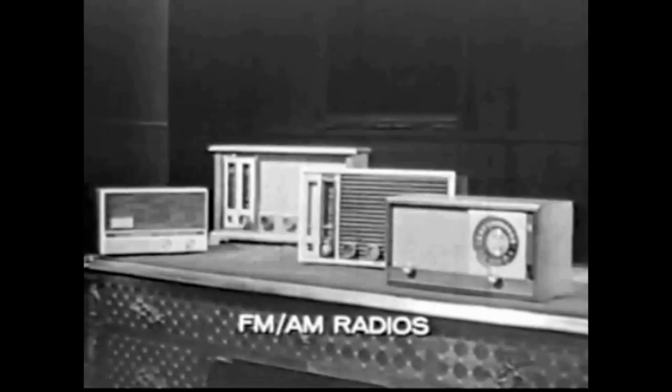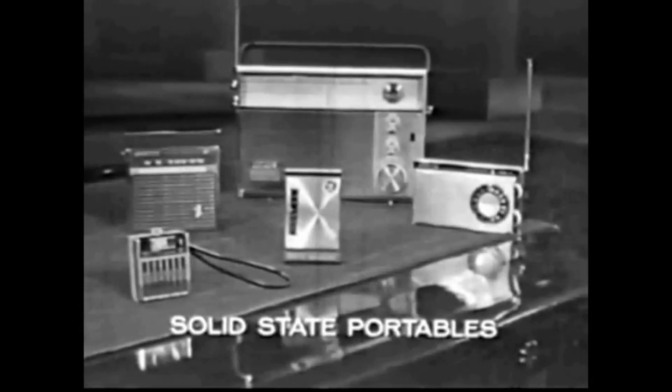Fast forward a few decades later, when transistor radios ruled the electronics industry like mobile phones do today. Technology developed at a much slower pace, but the race for more portable and comfortable radios began, and manufacturers had to develop alkaline batteries to suit these newer models.